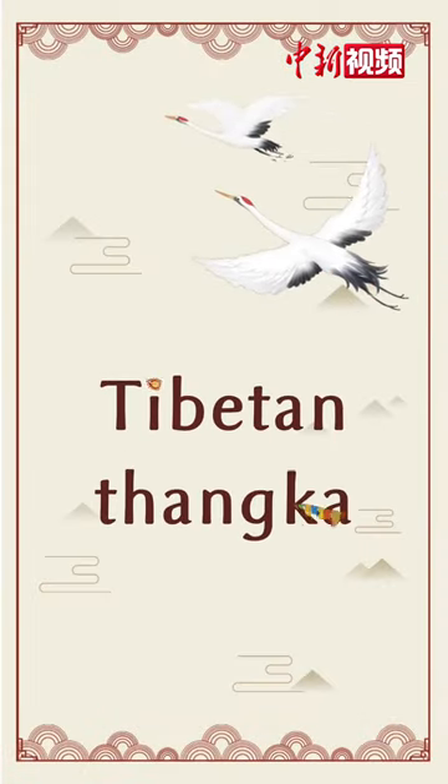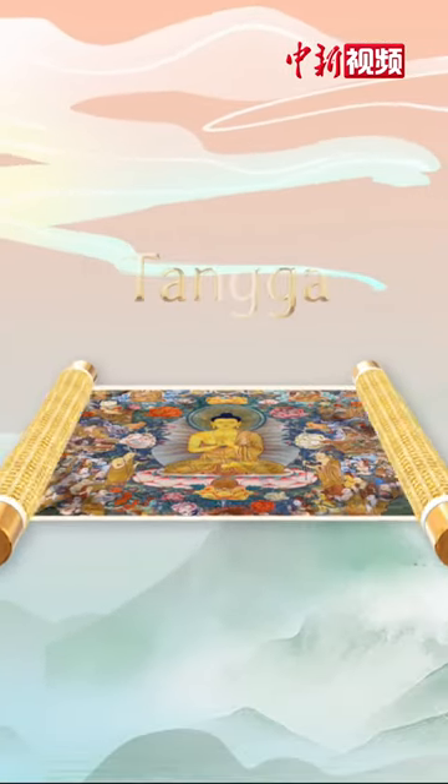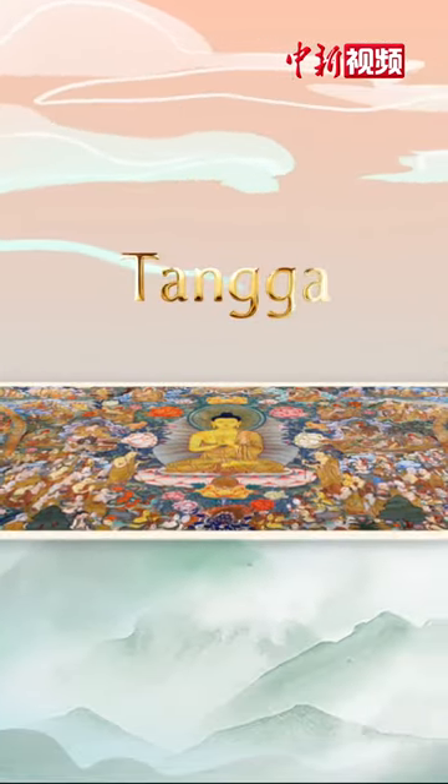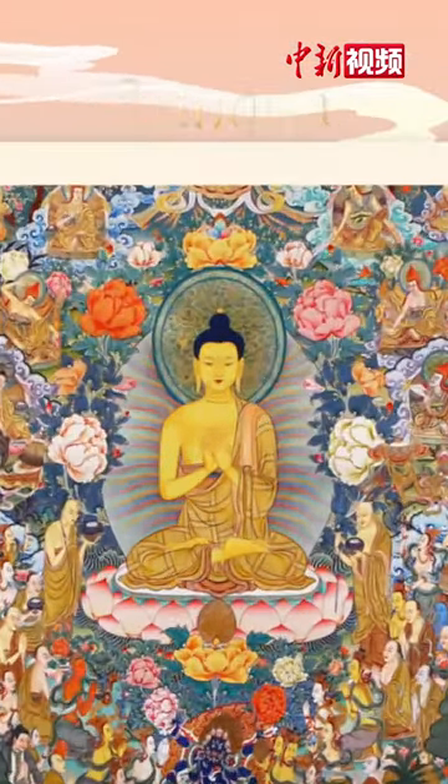Tibetan Tonga, also known as Tonga, is a scrolled painting on cotton or silk, framed with colored satin.